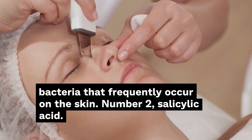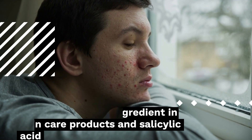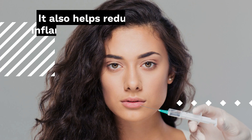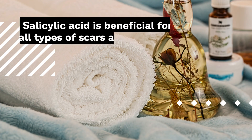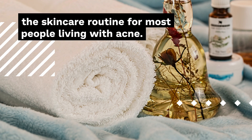Number 2: Salicylic Acid. Salicylic acid is a compound that is usually an ingredient in skincare products. Salicylic acid helps to remove dirt, dead skin cells, and other acne-causing debris from skin pores. It also helps reduce inflammation and redness in the area, which can minimize the appearance of scars. Salicylic acid is beneficial for all types of scars and is a good addition to the skin care routine for most people living with acne.